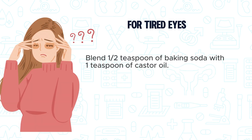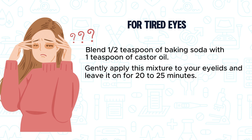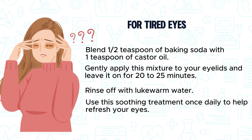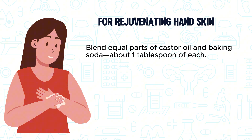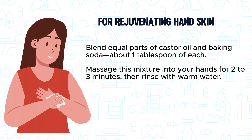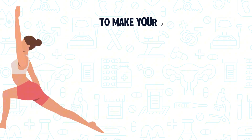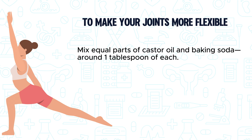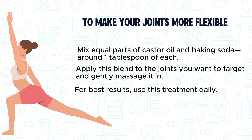For tired eyes, blend 1½ teaspoons of baking soda with 1 teaspoon of castor oil. Gently apply this mixture to your eyelids and leave it on for 20-25 minutes, then rinse off with lukewarm water. Use this soothing treatment once daily to help refresh your eyes. For rejuvenating hand skin, blend equal parts of castor oil and baking soda — about 1 tablespoon of each — and massage into your hands for 2-3 minutes, then rinse with warm water. Use daily or as needed. To make your joints more flexible, mix equal parts castor oil and baking soda, apply to the target joints, and massage gently. Use this treatment daily for best results.